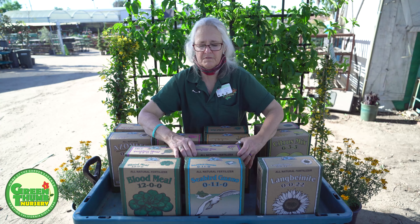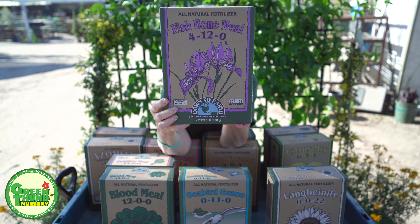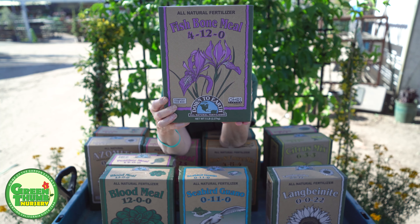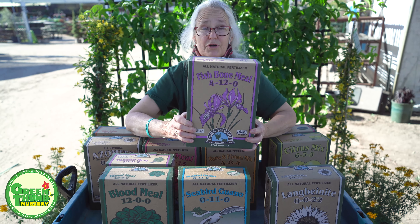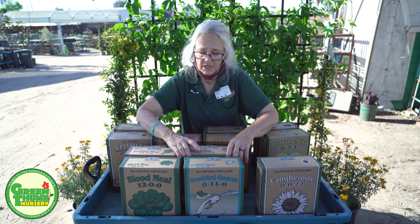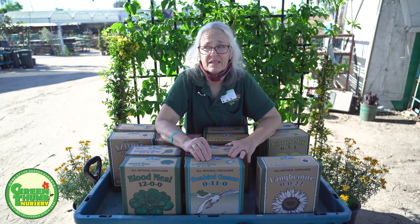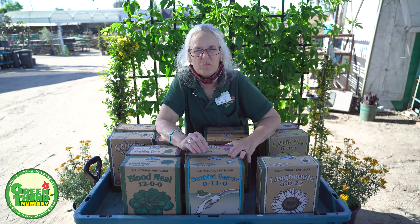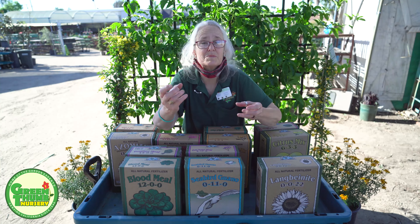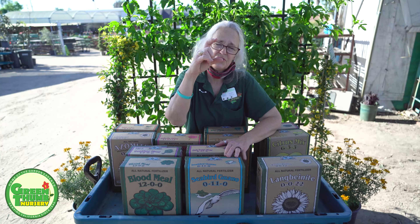I also like to recommend fishbone meal. This one is high in phosphorus — it's got a high middle number and a little lower nitrogen. This is another one you could apply to your roses in the spring to help give them root stimulation and flowers. If you do have roses and haven't trimmed them back, this is the first week of February, so it's time to trim them back and peel all the leaves off. After you get two to three inches of new growth, then you can give them some fertilizer.